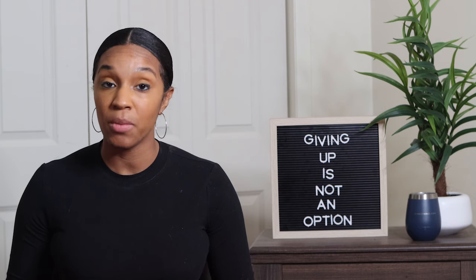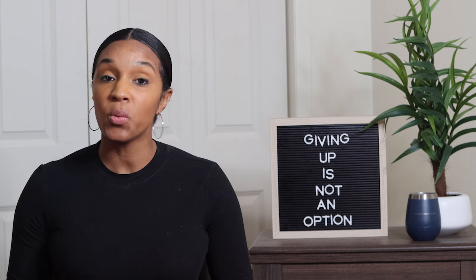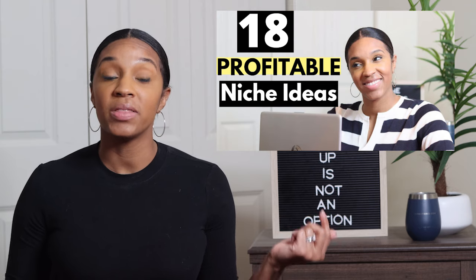Mine is: I help moms find legitimate ways to make money from home with kids. You see, it is very specific. Now I do write about other things on my blog, but that is the main reason someone will come to my website. I just did a video on 18 profitable niches you can choose from — I'll put it in the description below so you can check it out after this video.